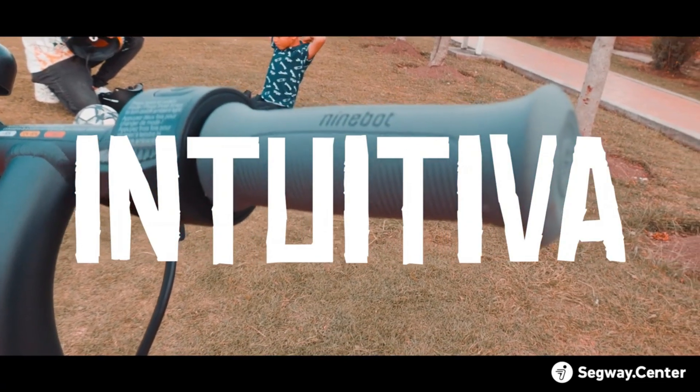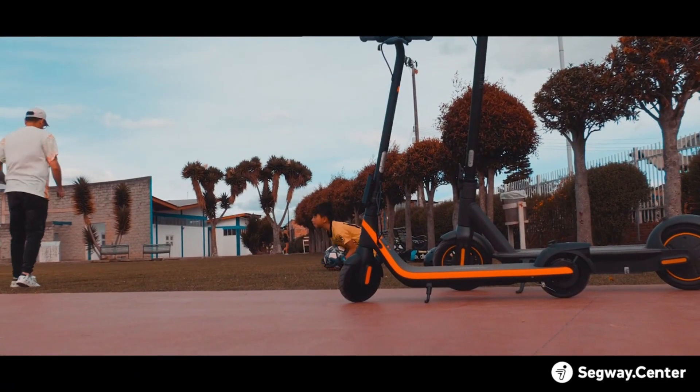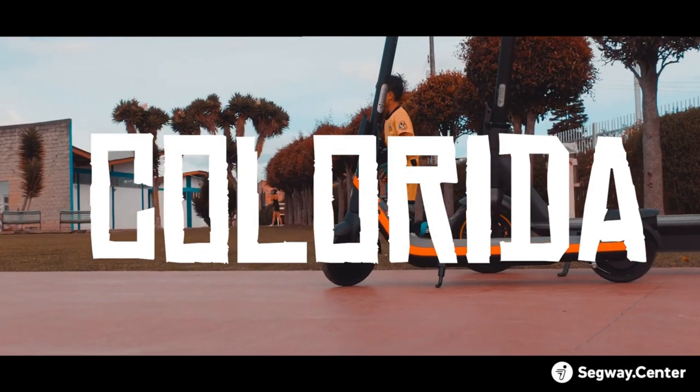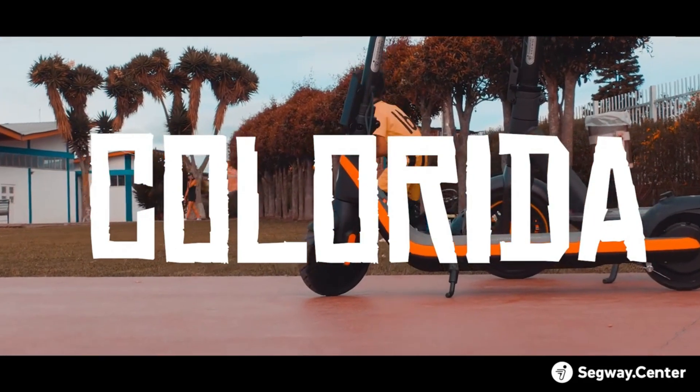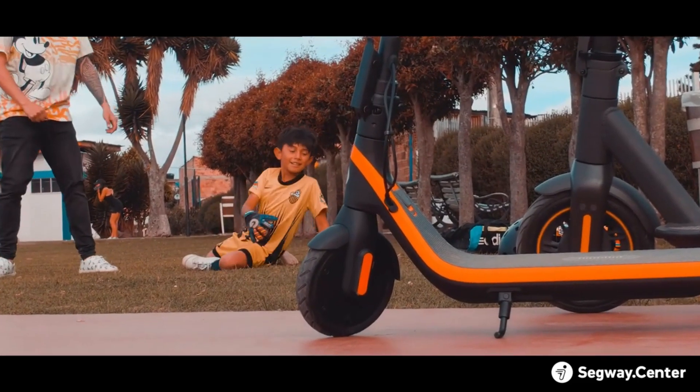The one-step folding mechanism makes it easy to use, and the ambient lighting under the footboard adds style and illumination. This adaptable choice is perfect for children who are growing, as the suggested height for riders is 120 to 160 centimeters, valued at around $249.99.